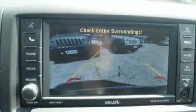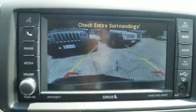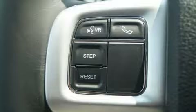It's equipped with tons of terrific amenities, but it won't break your budget, such as remote keyless entry, delay off headlights, a trip computer, heated door mirrors, and much more.